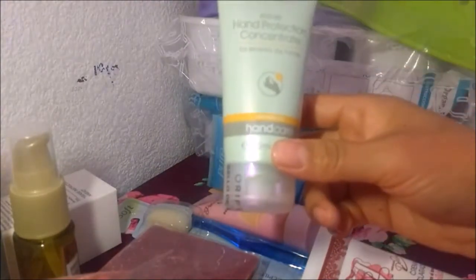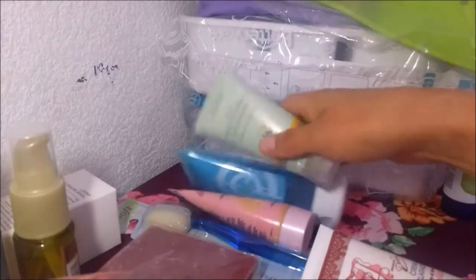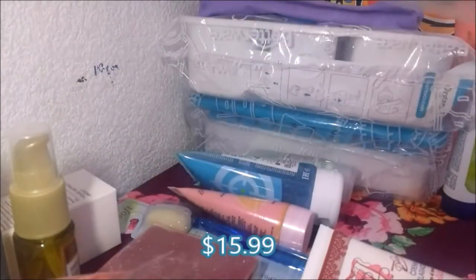También me regaló este de Oriflame, que es una crema protectora. Según yo es como para pieles maduras. Esta yo pensé que era un poquito más chiquita, pero no. Este es de abón — es una pala escurridora de plástico.